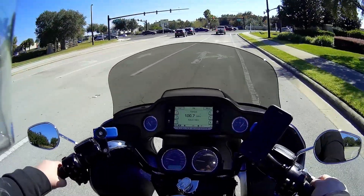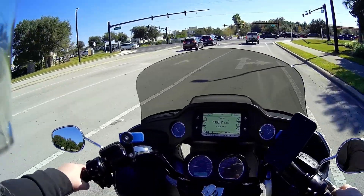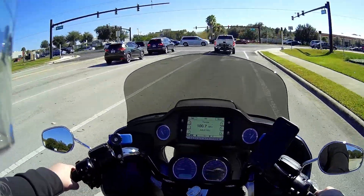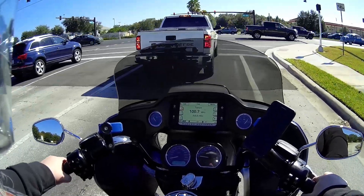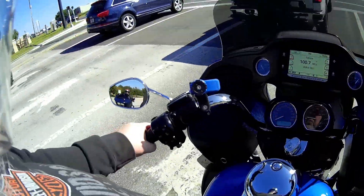I know it's tough when you're sitting inside and there's nothing to do, guys. At least you can see somebody riding and enjoying the weather.